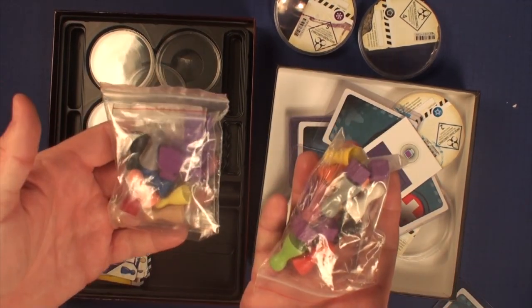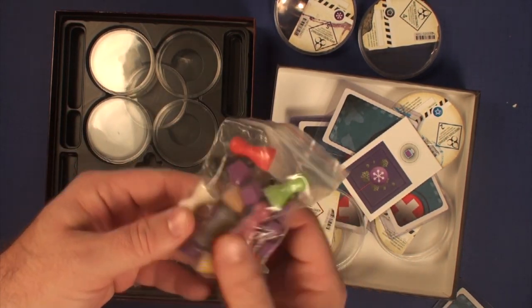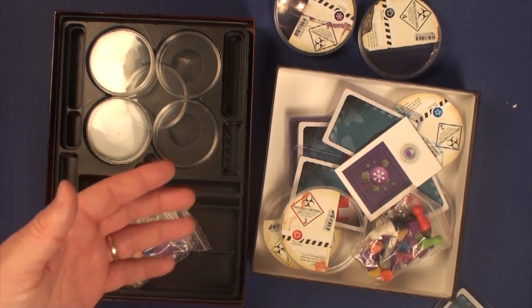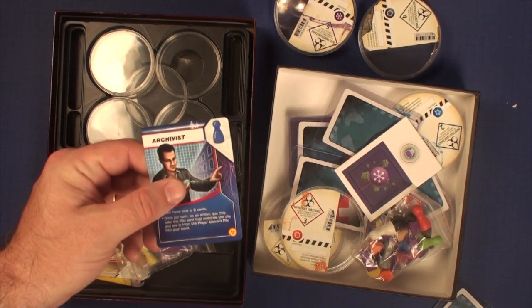In both editions you're getting the pawns. In the 2nd edition you get smaller pawns, and in the 1st edition you get larger ones. They're just wooden pawns — I wish they were painted meeples, but neither set gives you that. These 2nd edition ones are smaller. Which artwork do you prefer?